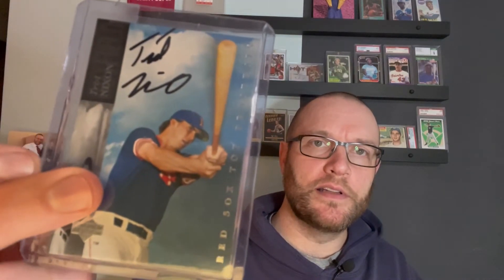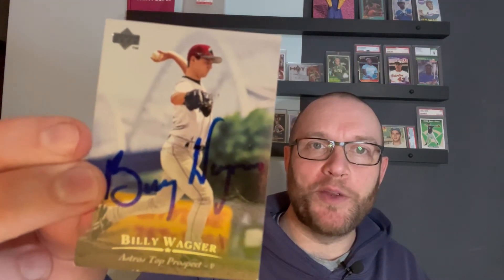And then I picked these up. I got this on eBay — Trot Nixon Rookie Auto, so I was pretty pleased about that. And then Billy Wagner — I bought this in a TTM Facebook group I'm in. It's in very poor shape, but it was only a dollar. It's a rookie auto, Billy Wagner, who I think should be in the Hall of Fame and has a good chance of getting in.